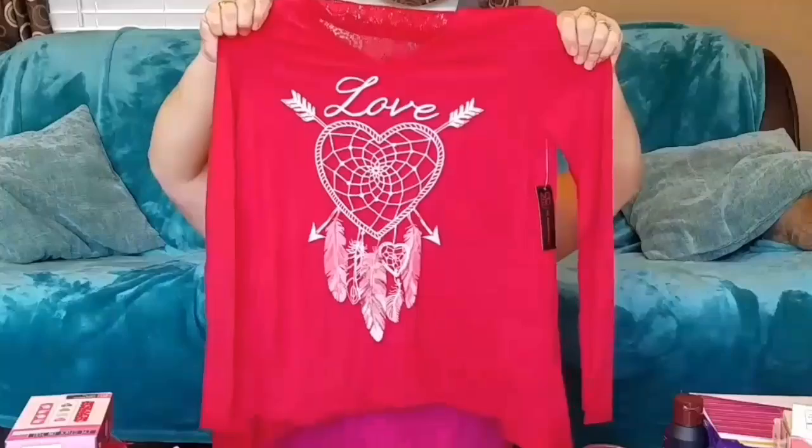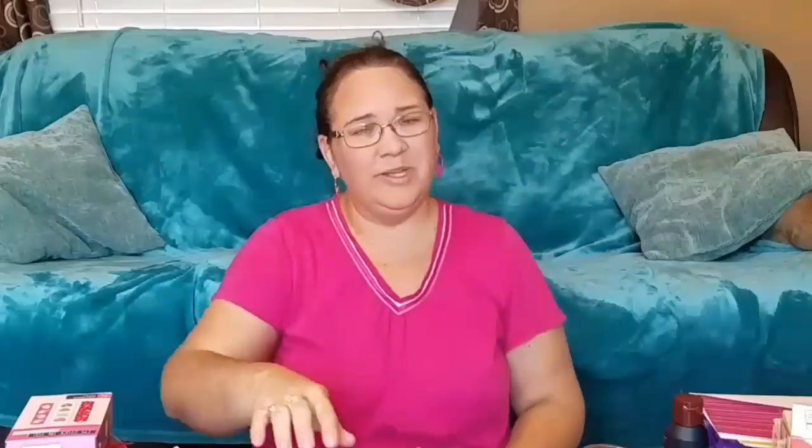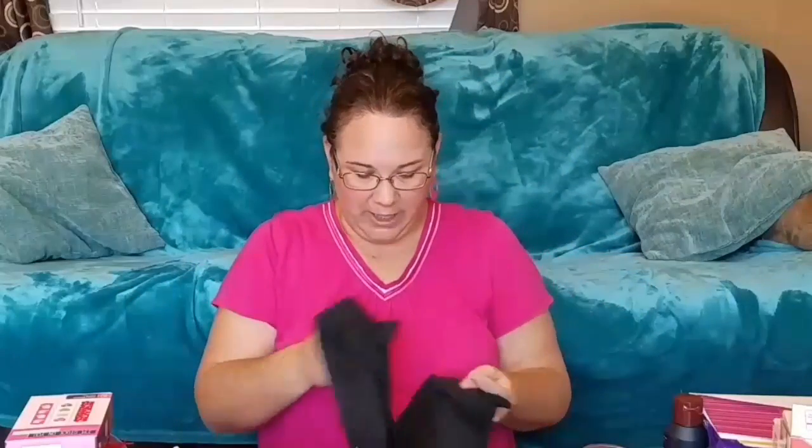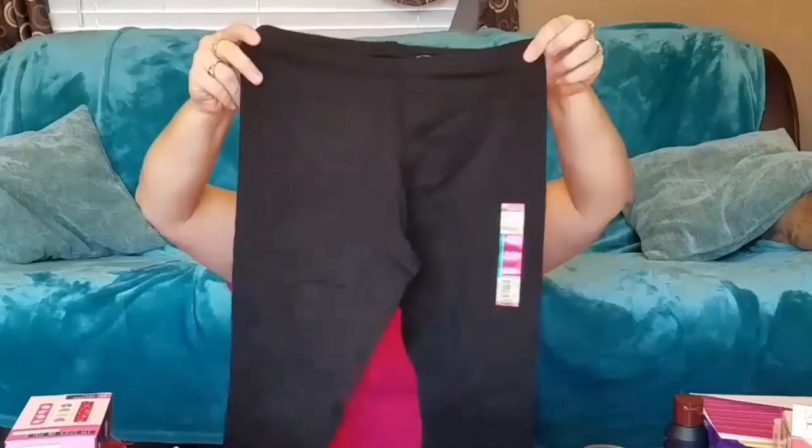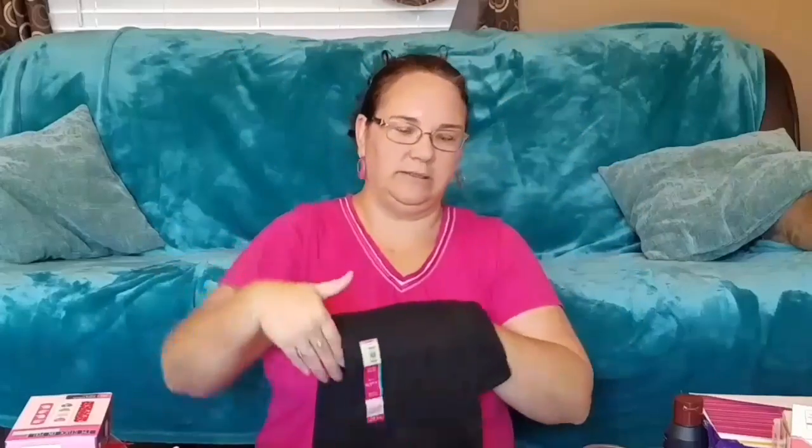I got her a little tank top for her outfit — this was $9.88 at Walmart from the junior's department. It says 'love,' has a heart on it, and it's long sleeve. She's growing up so fast. And then I bought her a pair of plain black legging pants — she just likes leggings. So that will be her outfit.